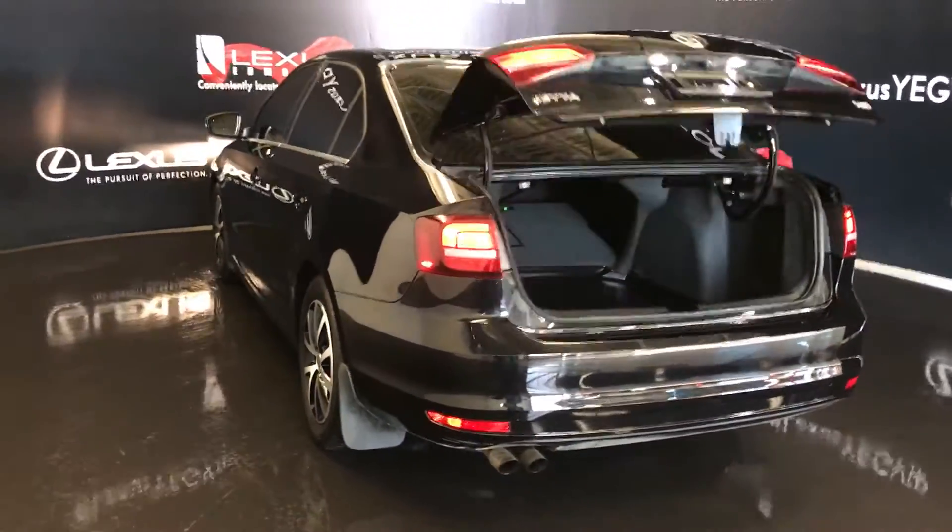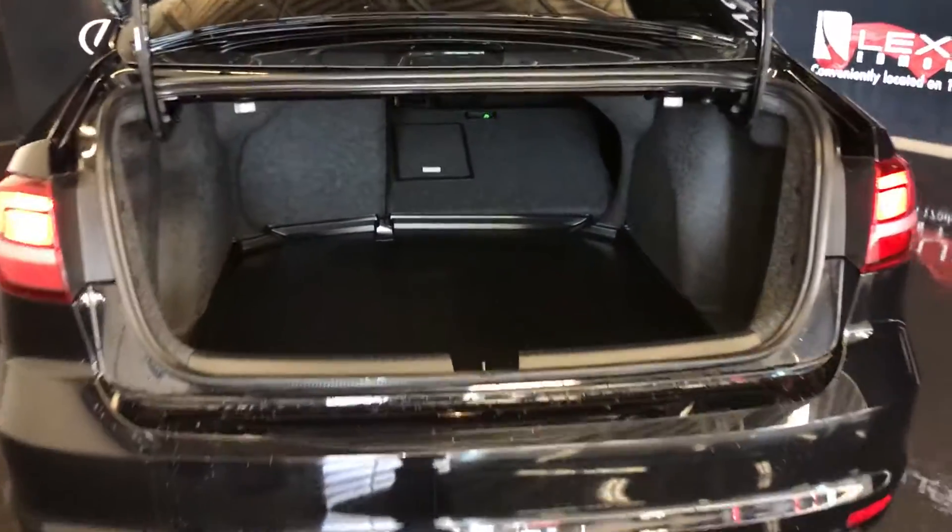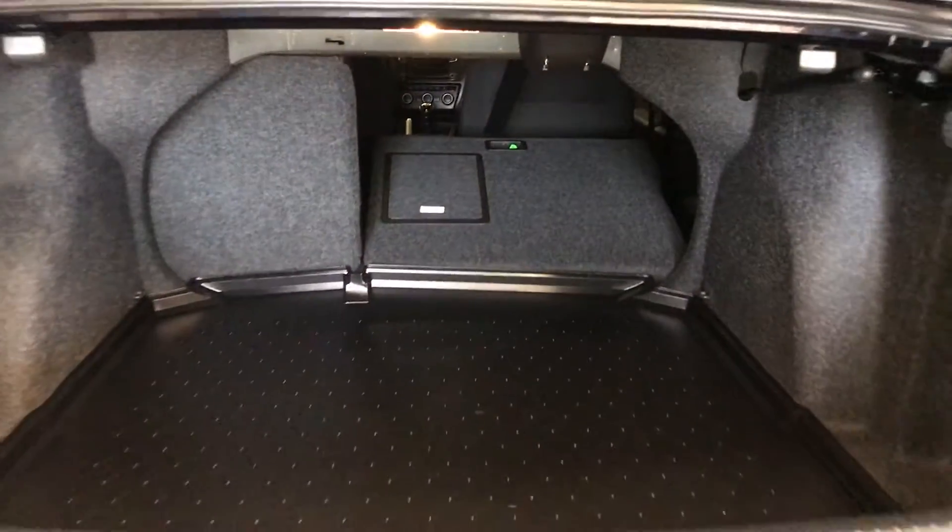Remote trunk release. Spare tire and jack underneath the floor. Rubber floor mats. Back seats fold down — you have releases up top. Overhead emergency release and your handles.